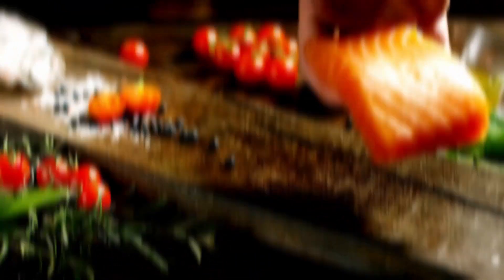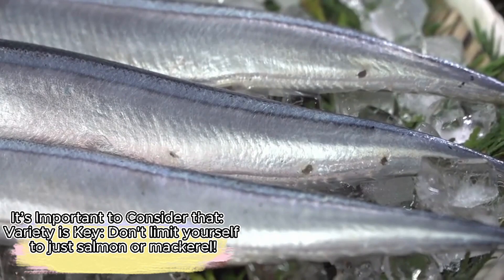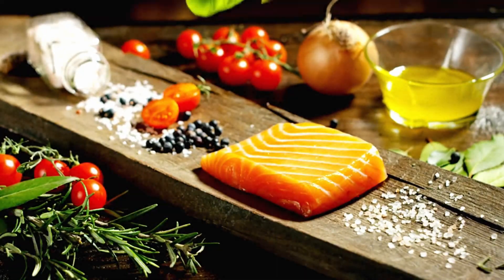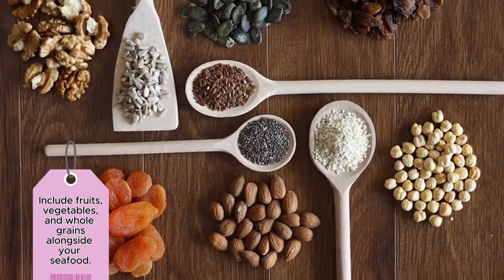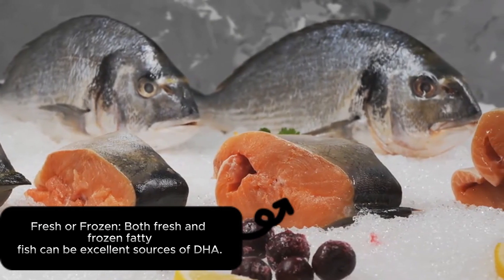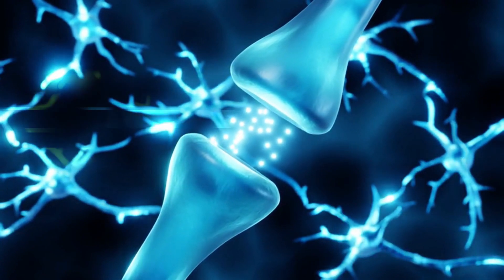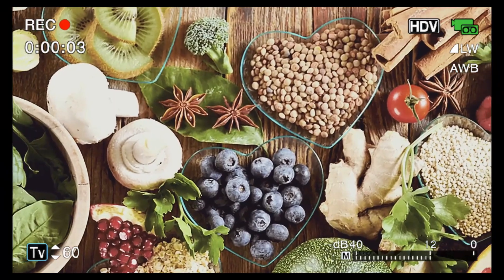Lifelong brain health: including fatty fish in your diet can be a delicious way to invest in your brain health throughout your life. Variety is key — don't limit yourself to just salmon or mackerel; explore sardines, herring, and tuna. Aim for balance: maintain a balanced diet including fruits, vegetables, and whole grains alongside your seafood. Both fresh and frozen fatty fish can be excellent sources of DHA. By incorporating these options into your diet, you can support your cognitive function and invest in a sharper mind for years to come.